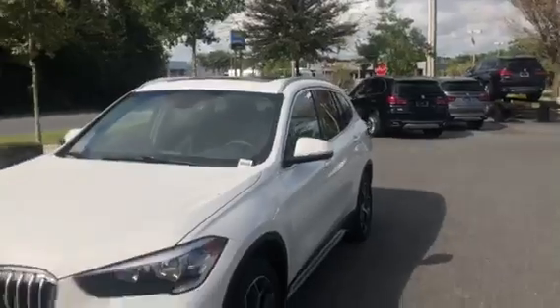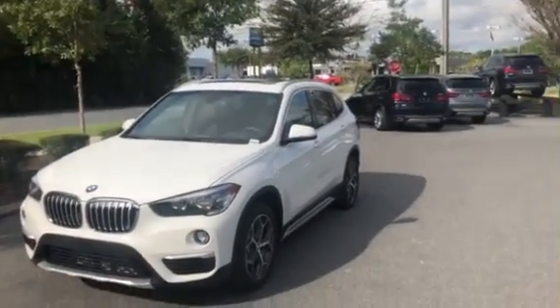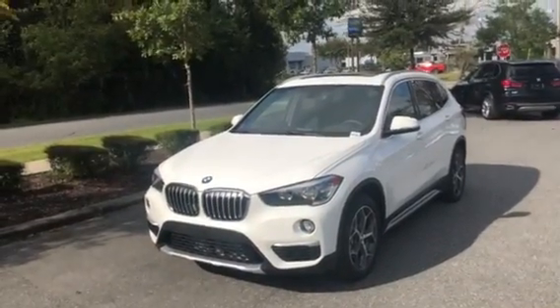And there you have it — the 2018 BMW X1 S Drive 28i. We hope to see you soon. Bye-bye.